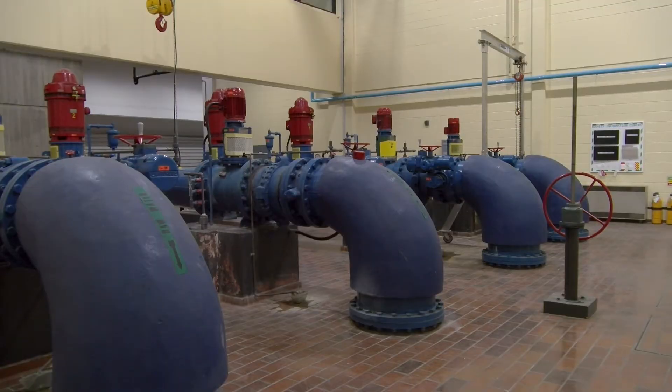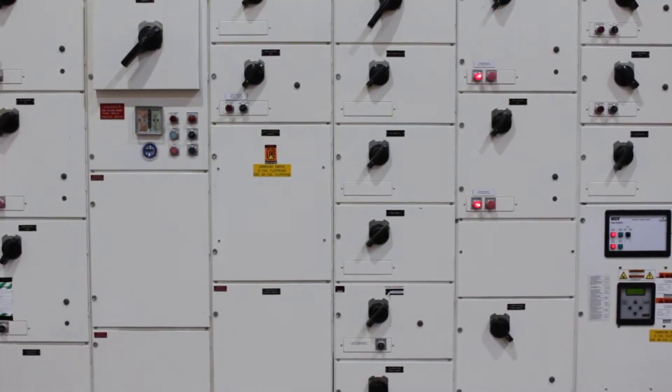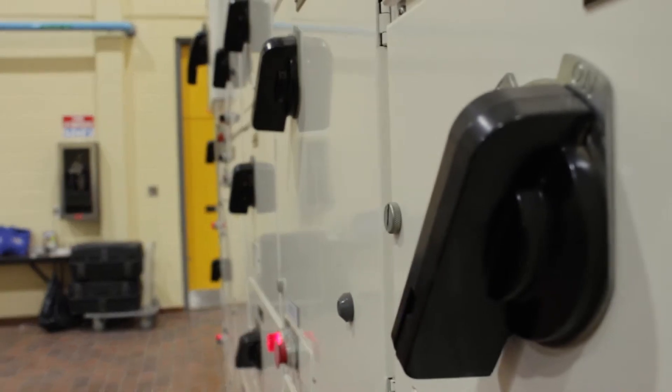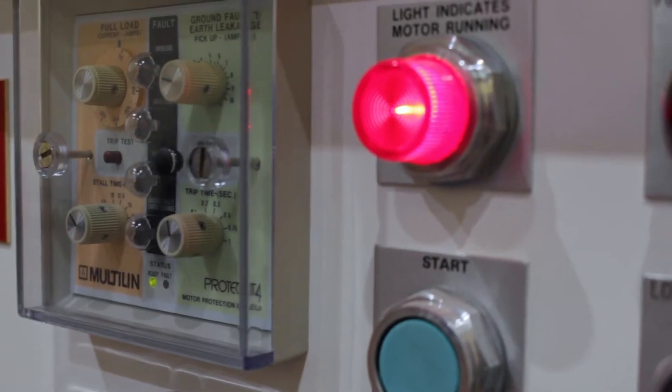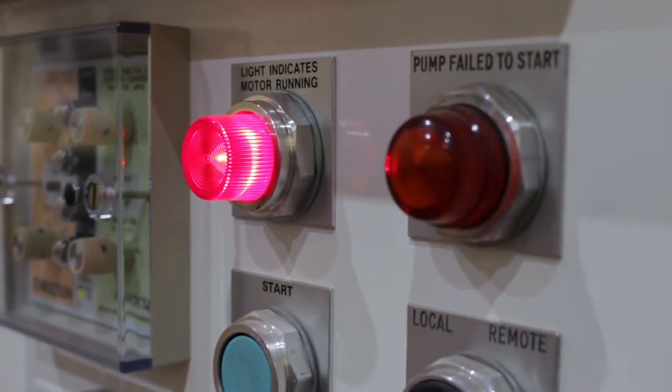These four pumps here are used to pump water up to the filter floor. This panel behind us is our emergency panel. It works under normal circumstances, but were we to lose power, this would supply power from the generator downstairs so we could keep making water. So even when the power's out, you guys can still run? For a while.